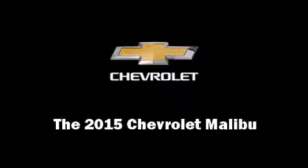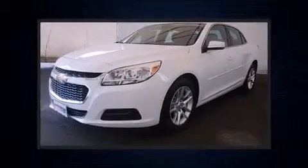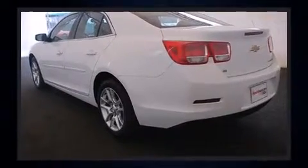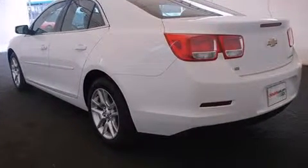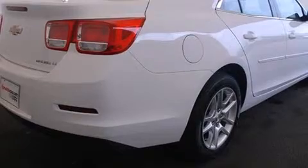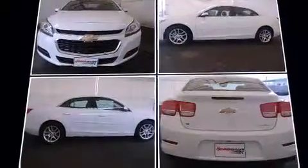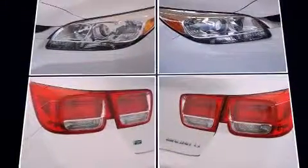Discerning drivers will appreciate the 2015 Chevrolet Malibu. This four-door, five-passenger sedan is ready to drive off the showroom floor. Under the hood, you'll find a four-cylinder engine with more than 170 horsepower. For added security, Dynamic Stability Control supplements the drivetrain. Both high fuel economy and flexible performance are assured by the six-speed automatic transmission.